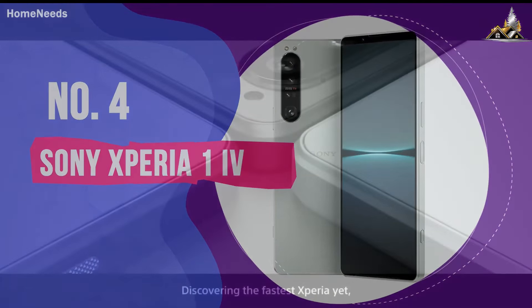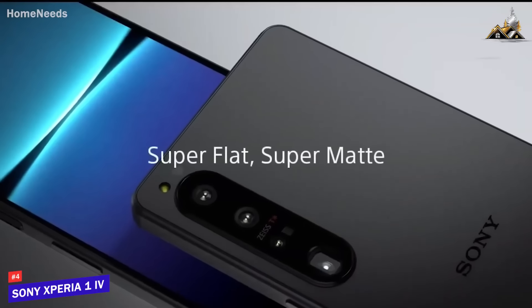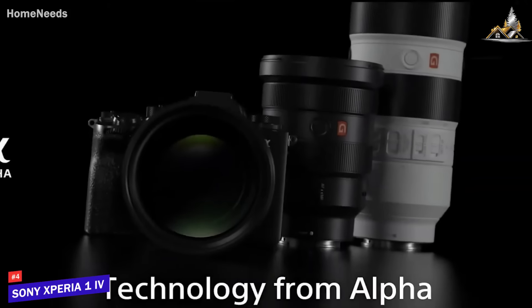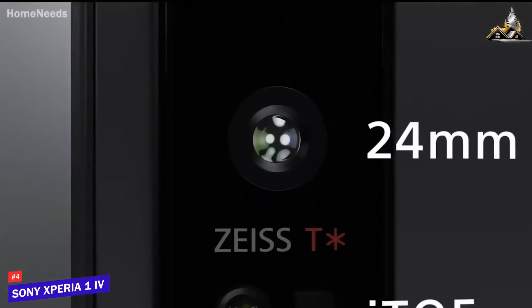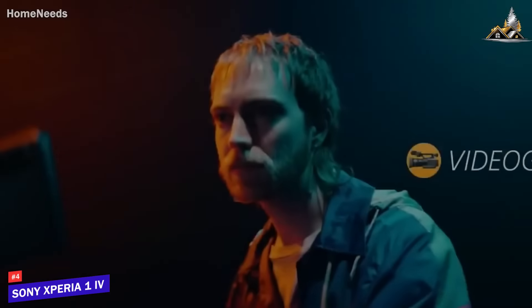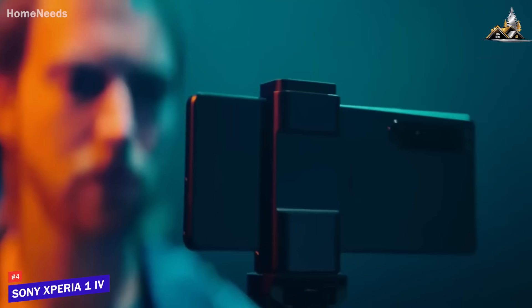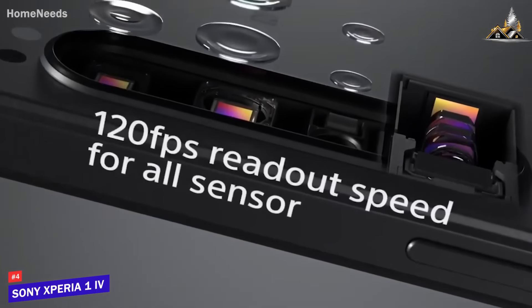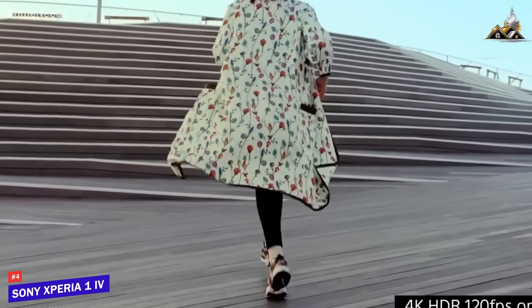Number 4: Sony Xperia 1 Mark IV. Sony's been putting out some great cameras, so you would hope for good things from its camera phones, and the fourth-generation Xperia 1 doesn't disappoint. It justifies its place on this list thanks to a few key features designed more for professional photographers than average consumers. The zoom camera on the Xperia 1 Mark IV has a moving lens, which facilitates continuous optical zoom between 3.5x and 5.2x, giving the phone a competitive edge for people who like zoom photography.